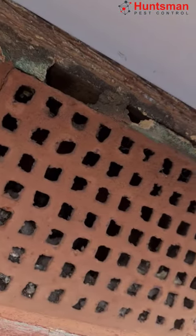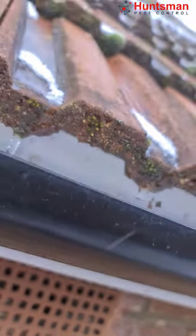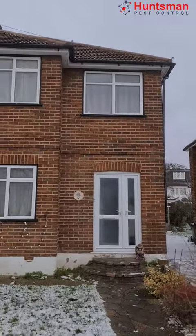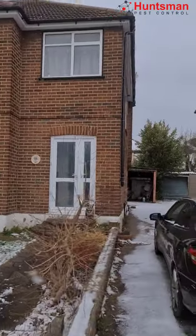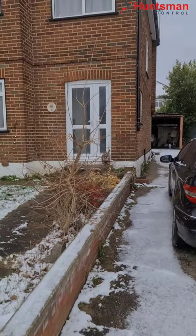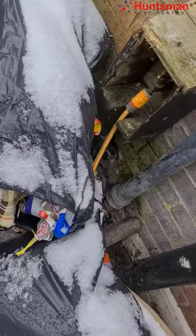One of the access points we found is this one, just under here. Let's check the neighbors now — we're going to check all around the property to see if they have any access points and to check the rubbish. There's rubbish as well, we need to throw it away.